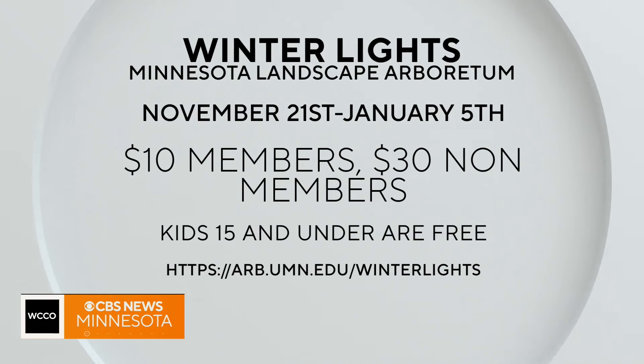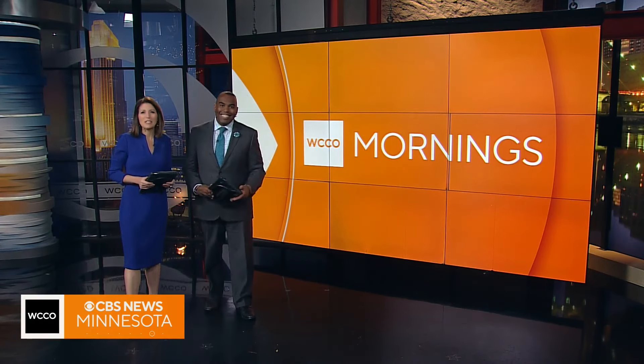If you want to check out winter lights at the Minnesota Landscape Arboretum, they open up tomorrow. Tickets are $10 for members, $30 for non-members. Kids 15 and under are free. They are open through January 5th. This morning we are all about spreading holiday cheer. We're at the Minnesota Landscape Arboretum, and it is snowing — doesn't it look incredible back here? Tomorrow the winter lights kick off officially. I'm here with Wendy Composto — good to see you again.